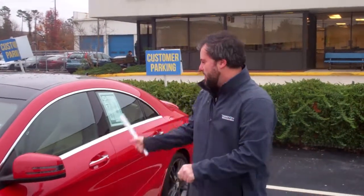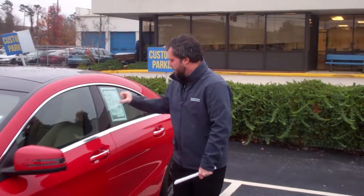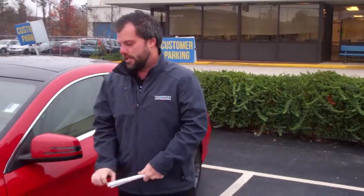Hey Wilson, it's Zach from Tamron Honda. Thank you so much for inquiring on this CLA. We're right here in Hoover, Alabama. This thing is in fabulous condition in the Jupiter Red. This thing's got that turbocharged engine.